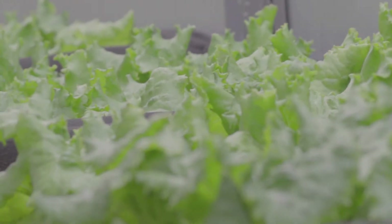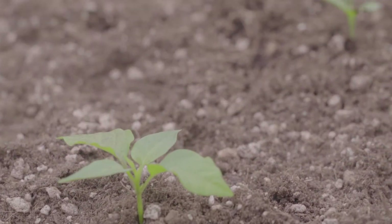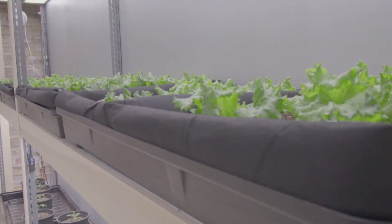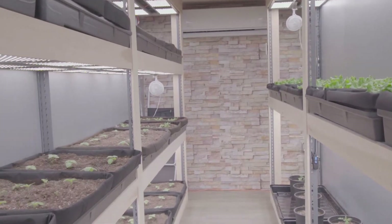When you buy a GrowPod, it doesn't start and end there — we want to help you be successful. We offer consulting and a full line of nutrients and soil to help you succeed. We started not knowing anything and were able to really get our hands around growing successfully, and we can help new growers and existing farmers be successful in the indoor environment application.